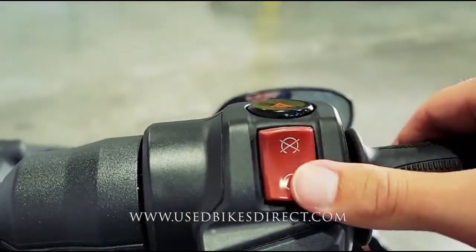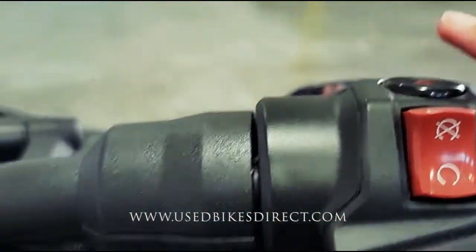Over on the right, you're going to have your kill switch, starter button on the bottom, and four emergency flashers on the top.